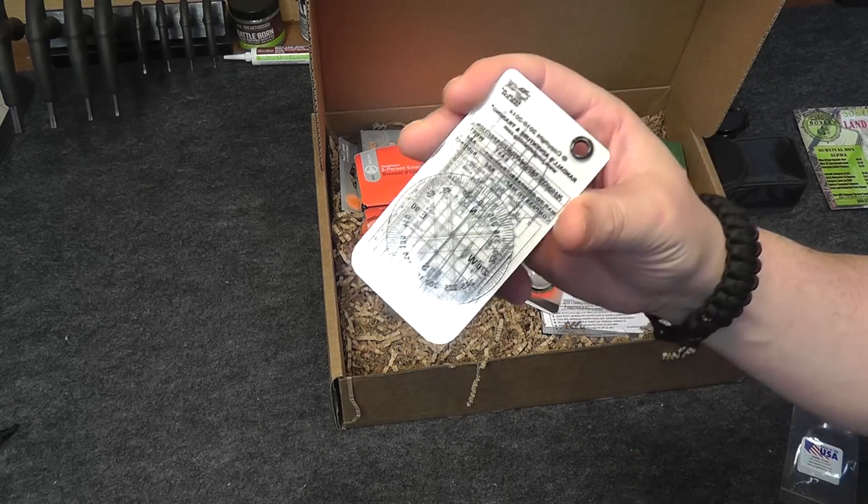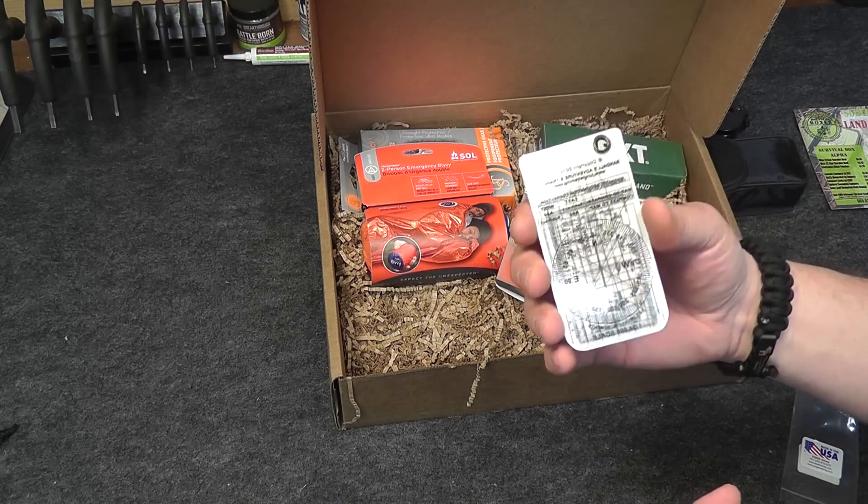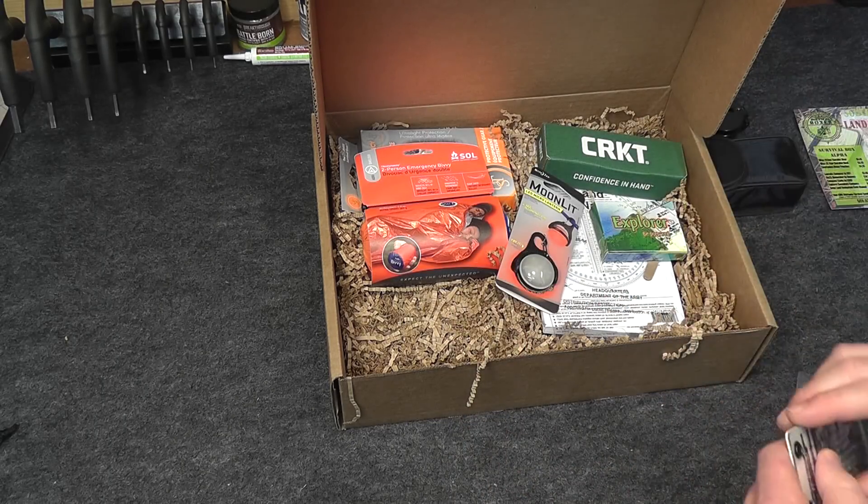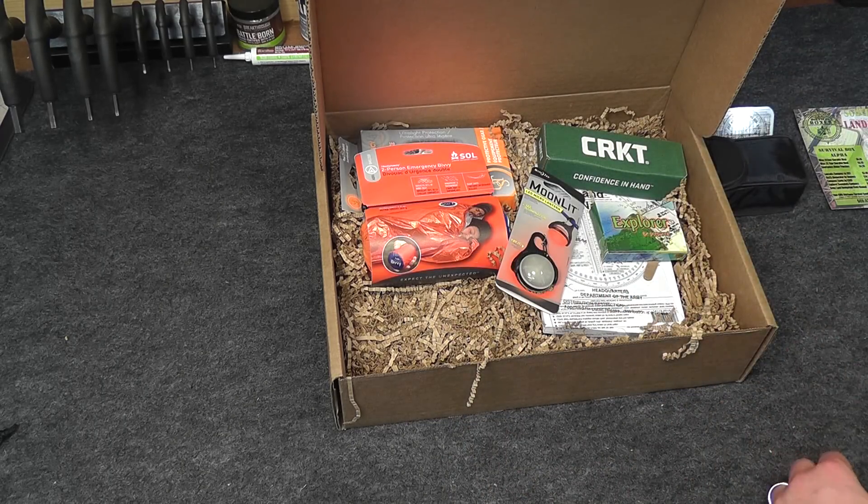These quick reference cards make that much easier to do on the fly. They fit very snugly — you can make a little land navigation kit in a small bag and stick these in there. That would definitely be cool. Price on that was $12.95.